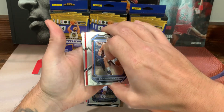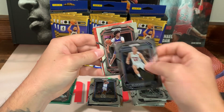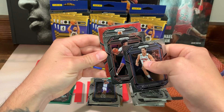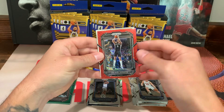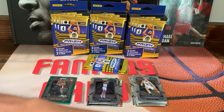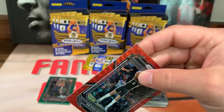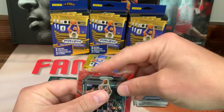Oh, we got a red wave! Bogdanovich, Cameron Johnson — not a rookie — Kelden Johnson on the wave, and So Chan on the back. At least we got one wave, I guess — not who we really want though.